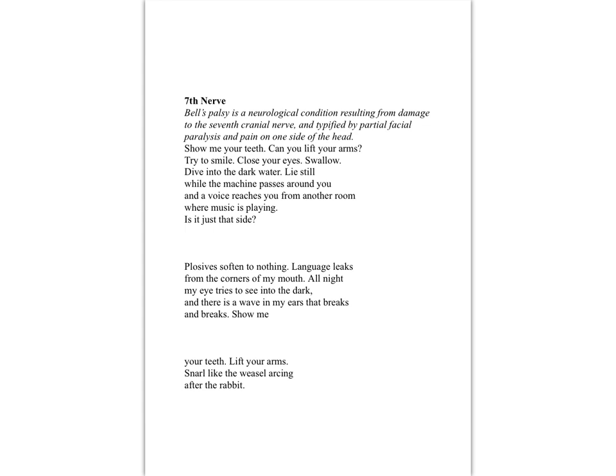Approaching it as an unseen poem and thinking about how we're going to break this down and practice those skills — I would always look at the title. We know factually this is the area of damage, and we're going to be looking at the consequences of that — not just physically, but also psychologically for the speaker in this poem.